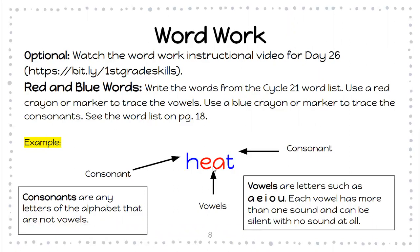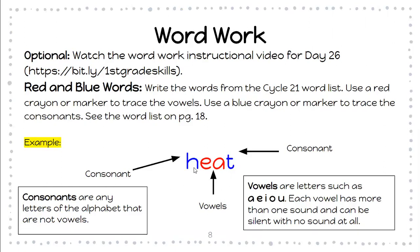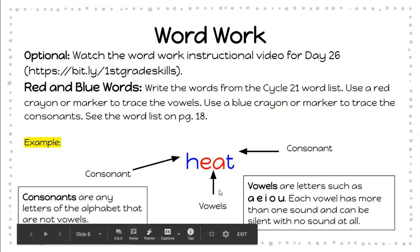Now, a consonant — in this word, H and T are the consonants. Consonants are any letters of the alphabet that are not vowels. So it is every other letter in the alphabet that is not A, E, I, O, or U. Those are going to be your consonants that you are going to color with blue. This is an example: those are the vowels, and every other letter is going to be the consonant.